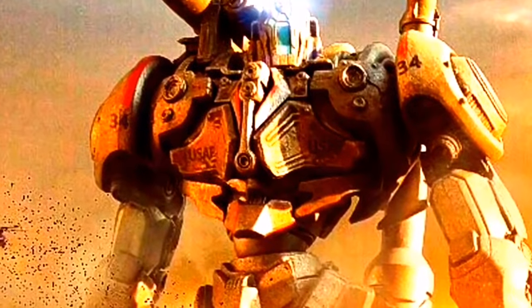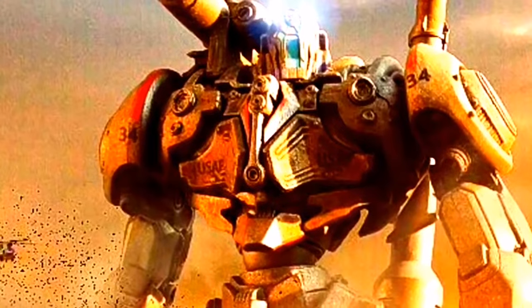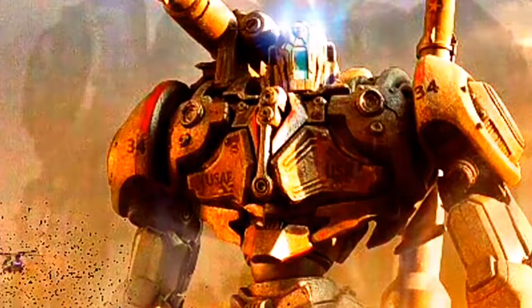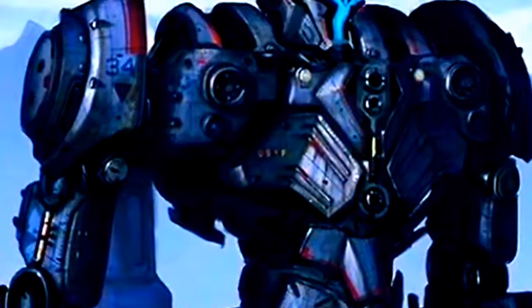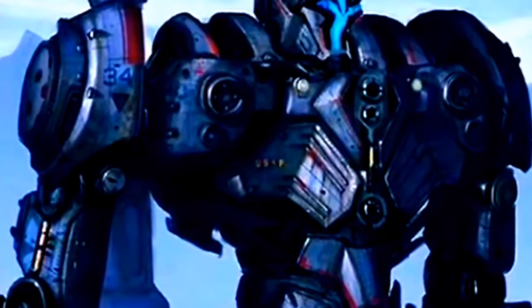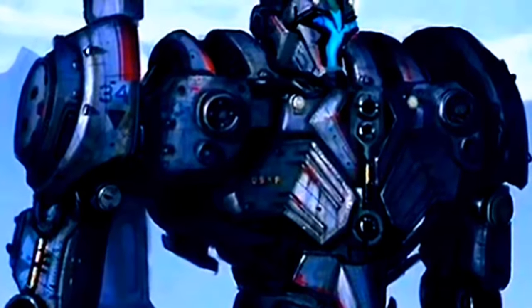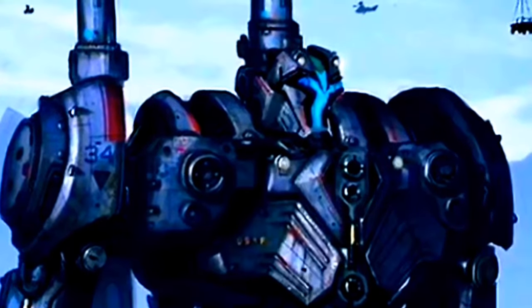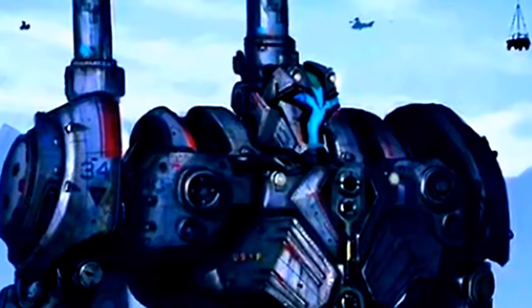Aunque conseguiría dominar al Kaiju el tiempo suficiente como para que su compañero se recuperara, este quedaría gravemente dañado. El Jelliger sería utilizado una vez más para que, junto con Striker Eureka, se enfrentaran a Ceramander. Ambos Jelligers vencerían, pero tan solo un año después, Coyote Tango sería destruido por un Kaiju desconocido.